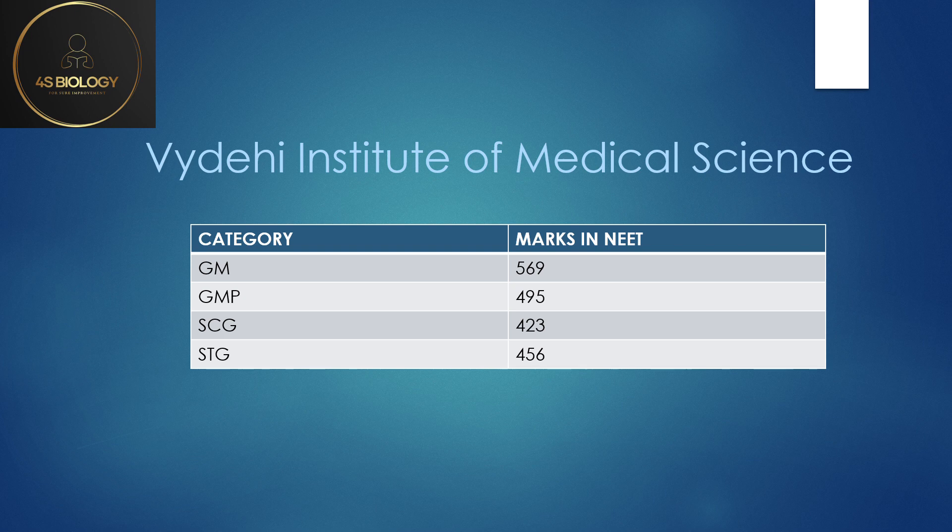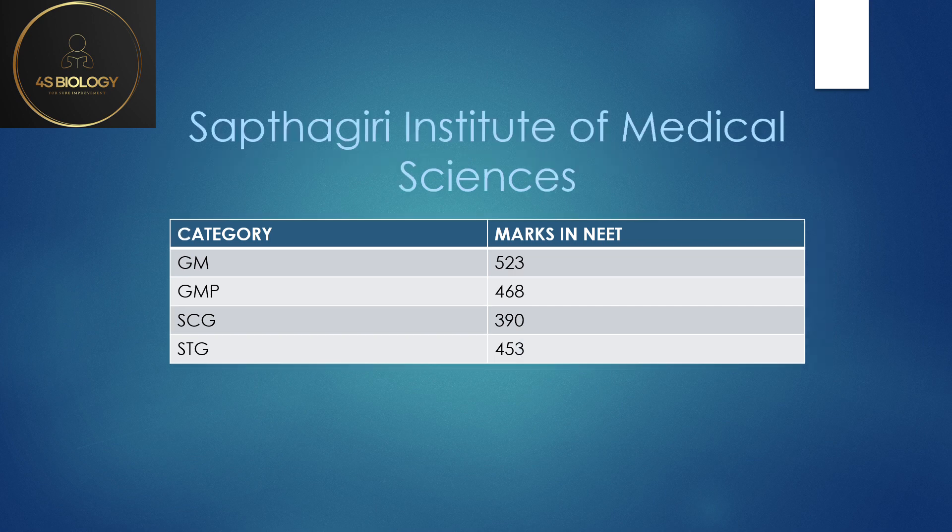Vydehi Institute: General Merit 569, GMP 495, SC General 423, and ST General 456. Saptagiri Institute: here also SC General was 390, which is also one of the lowest. General Merit was 523, GMP 468, SC General 390, and ST General 453.